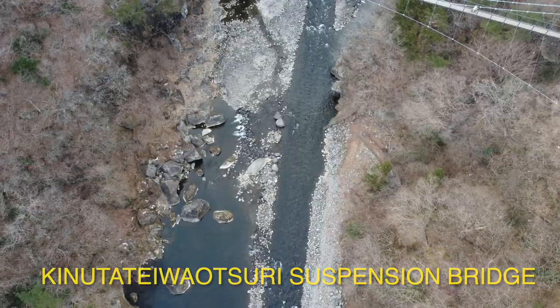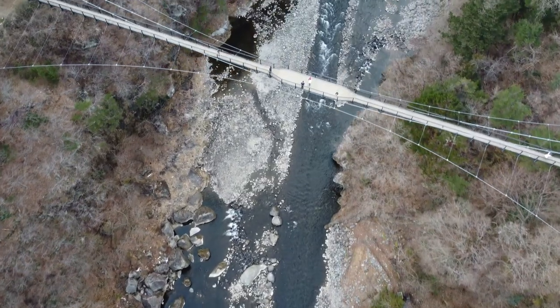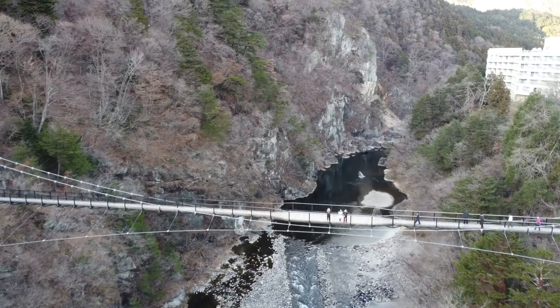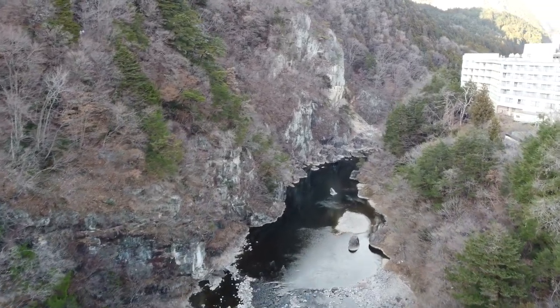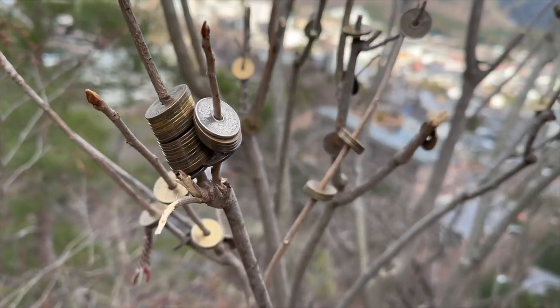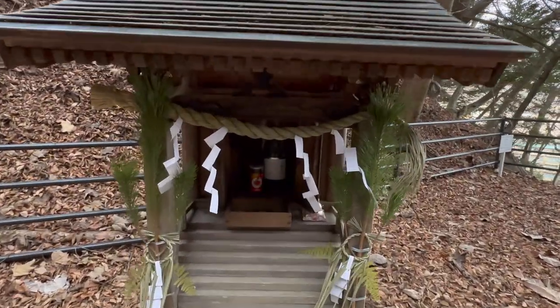One of the last things we did was visit a suspension bridge, which was quite cool. There's a little temple on the other side, and it spans across a big valley. You can see locals placing coins on branches of trees for good luck, and there's also a little shrine to commemorate this.